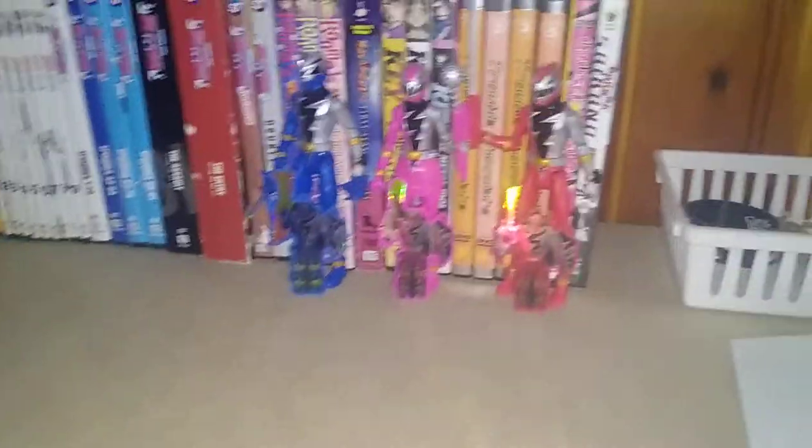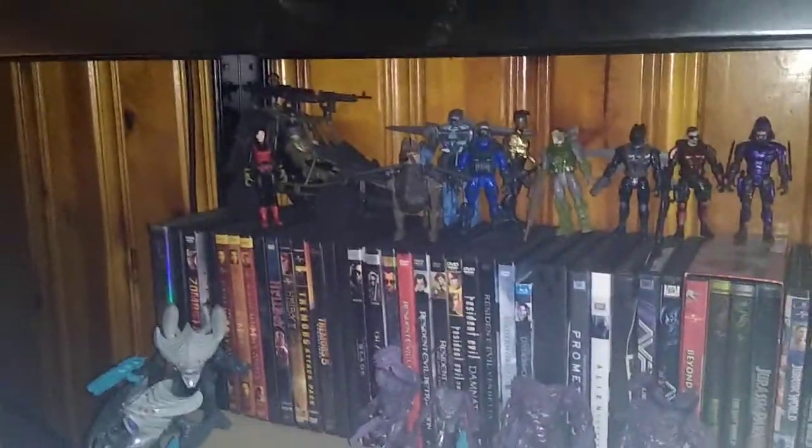Over there we got my Mighty Morphin Power Rangers shelf slash Dino Charge and random Power Rangers shelf — it's getting filled, so far so good. We got my Power Rangers Dino Fury shelf, and yes, I store some of my DVDs on my shelves because I don't have enough cabinets to hold all my DVDs. My Final Faction shelf is getting pretty filled.